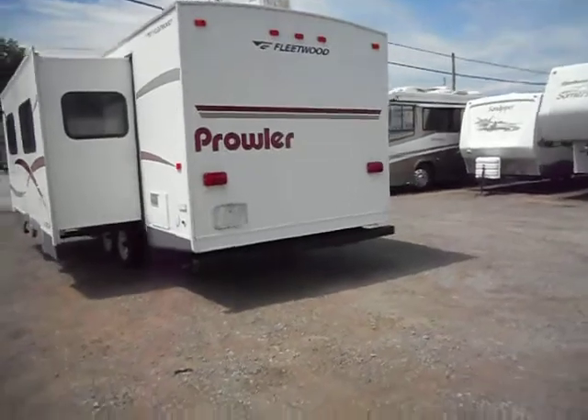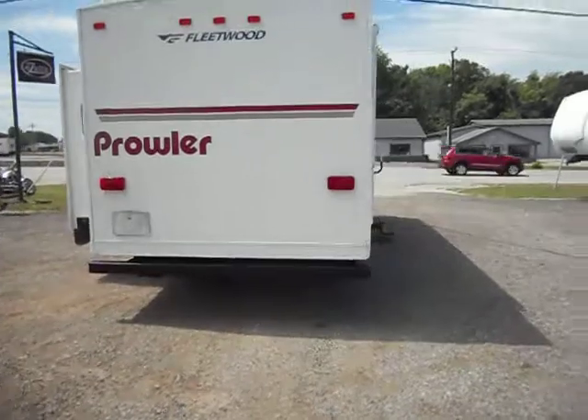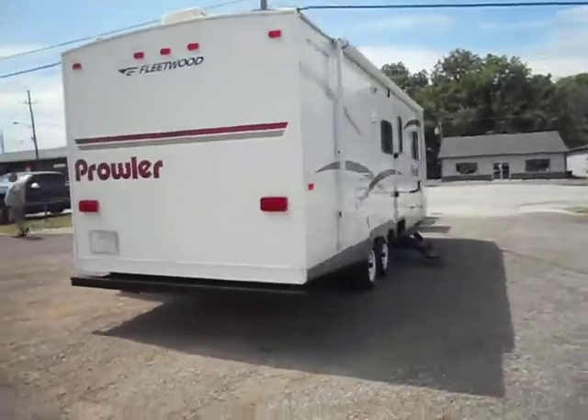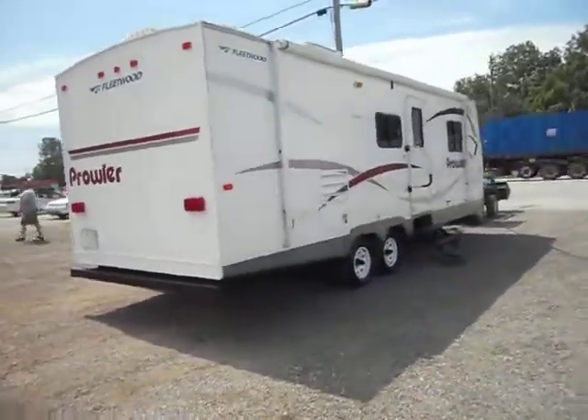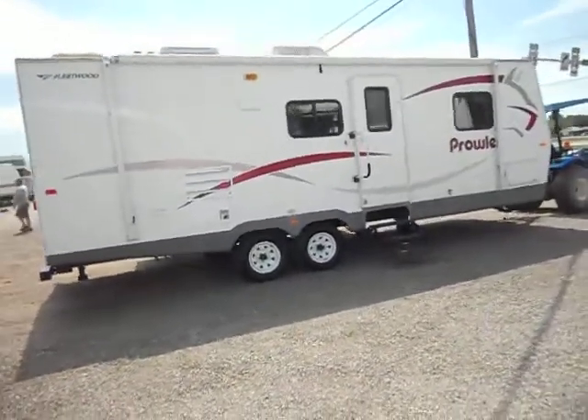It has 30 amp power service, black water, grey water, and fresh water holding tanks. It has the outside shower there in the back left corner, leveling jacks in all four corners, and a nice big porch awning. We just have the awning out — no rips or tears and it looks great.